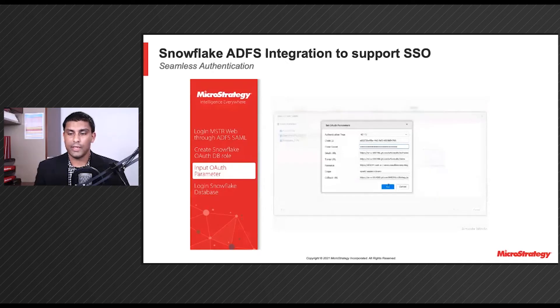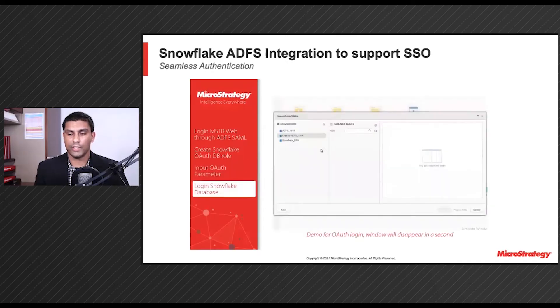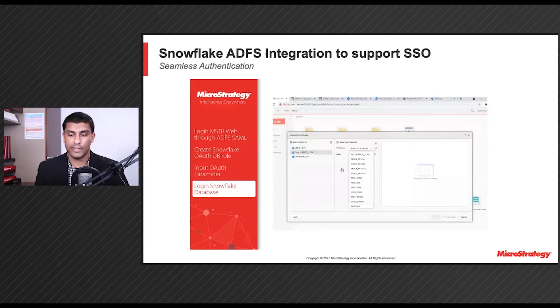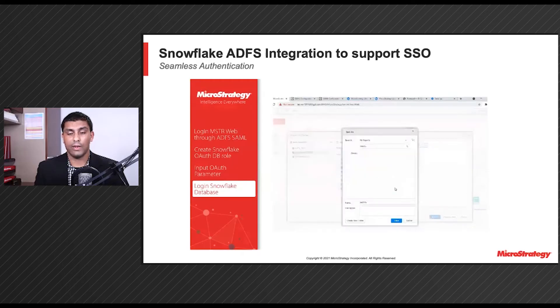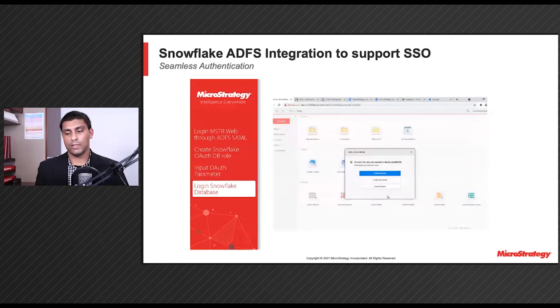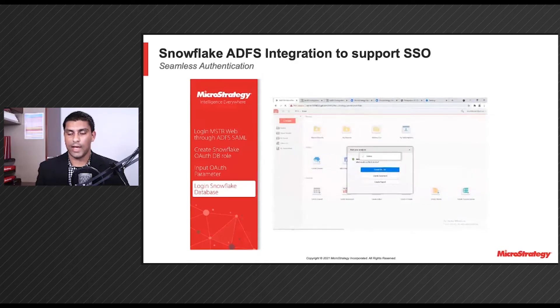Here, you can see the demo of the ADFS integration support that we provide. First, the user will sign into Snowflake using SSO and log into MicroStrategy web using ADFS SAML. Then, they will create the Snowflake OAuth DB role. Once they create the OAuth DB role, they can input their OAuth parameters. Finally, they can log into their Snowflake database and start creating reports and dossiers as needed.